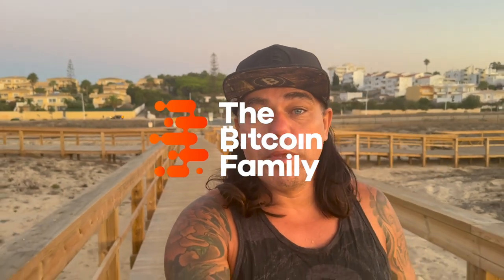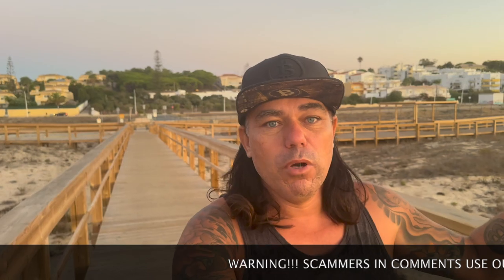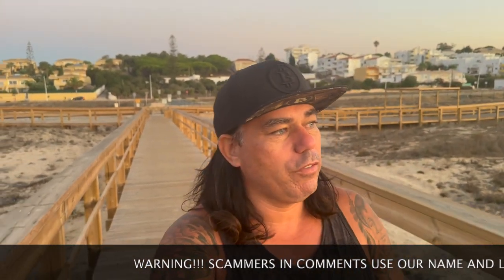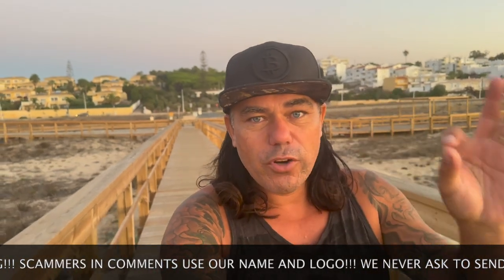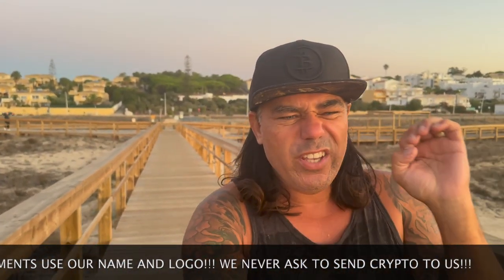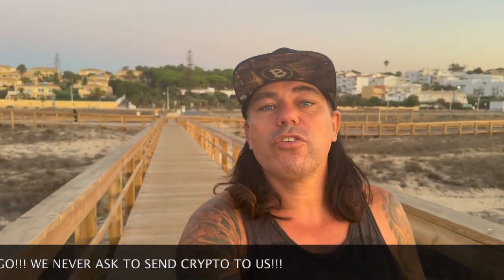Good morning, good afternoon, good evening — welcome to the Bitcoin Family channel. For newcomers, my name is Didi. A short video today because I'm really busy. We have four charts, a trading tip, a travel tip, some exciting news, and something else — so watch the video till the end because all my videos are packed with information.